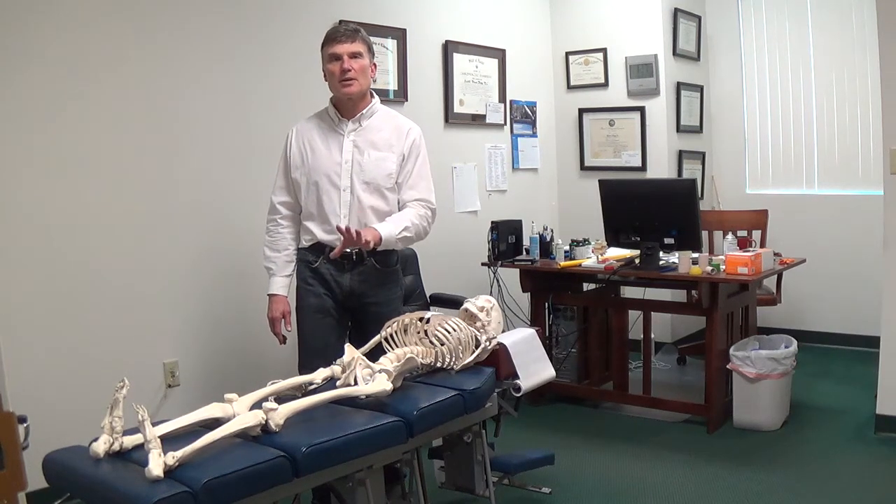Hi, Scott Popp for Mobility Minute. We're going to talk about visceral mobilization.